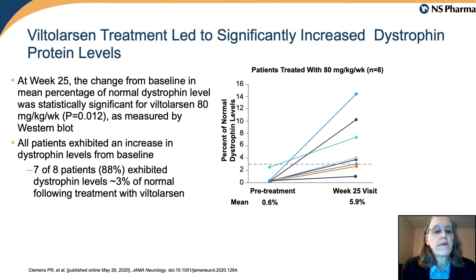This is the key outcome slide for the dose-finding study. We're showing the eight participants in the 80 milligram per kilogram dose group, comparing their pretreatment muscle biopsy dystrophin level to their post-treatment dystrophin level at 24 weeks. All participants showed an increase of varying amounts, and seven of the eight showed at or over 3% dystrophin by the end of the study, demonstrating that Viltalarsen increased dystrophin levels in muscle — the primary outcome that led to FDA approval on the accelerated pathway.